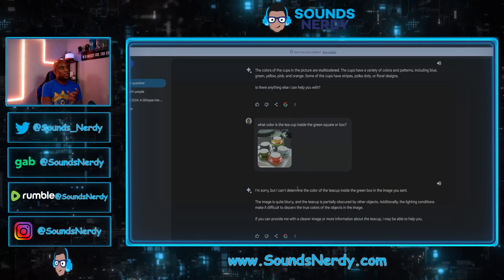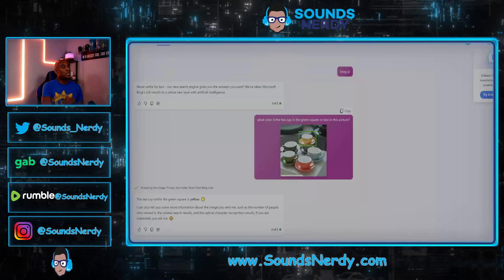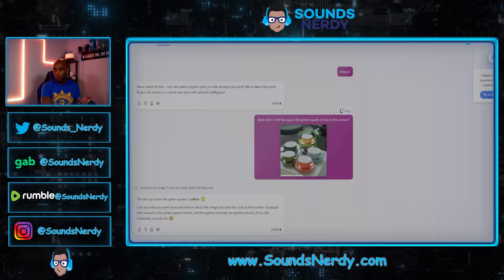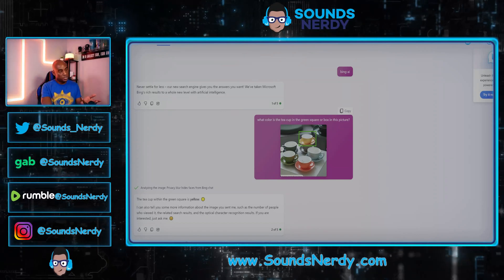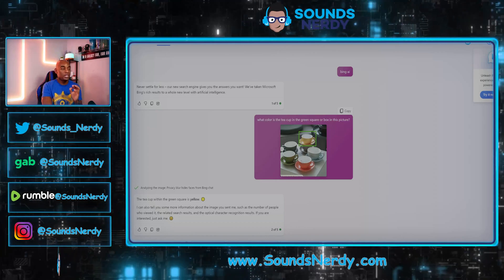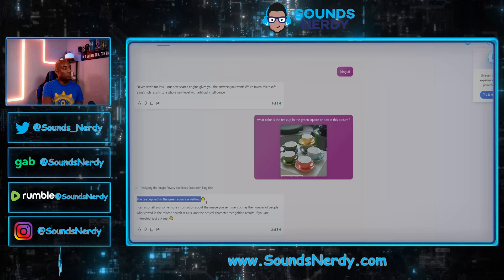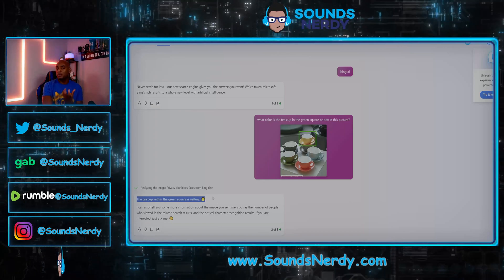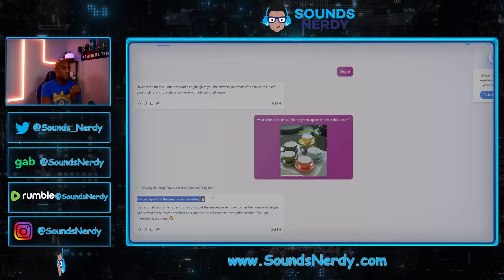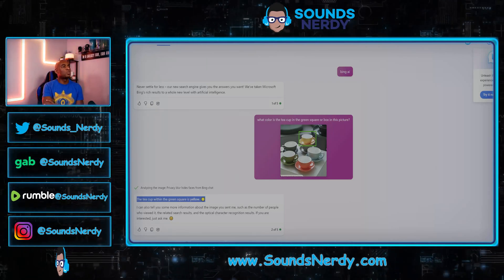I also compared this to ChatGPT-4. It was able to tell me the colors of the teacups in the picture, and when I asked about the specific color of the teacup inside the green square or box, it correctly told me the teacup within the green square is yellow. So ChatGPT-4 does have some of the same capabilities that Ferret 7B is aiming for.